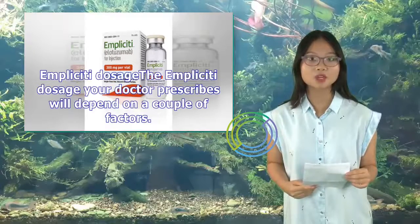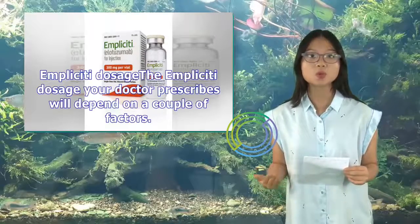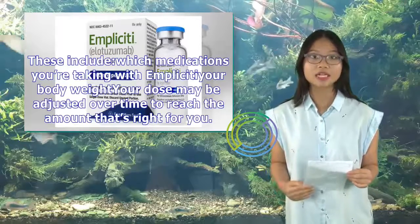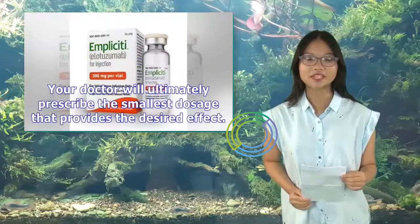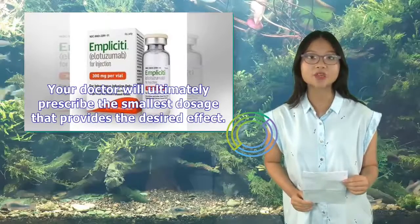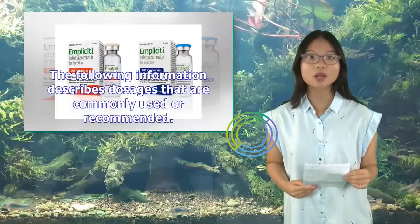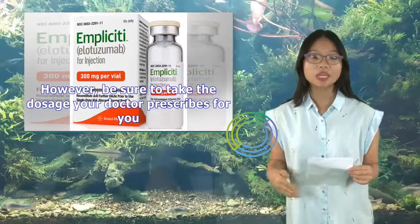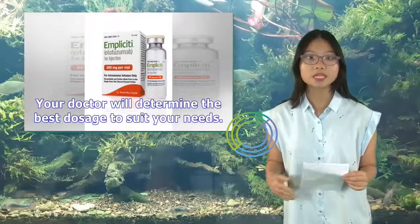The Implicity dosage your doctor prescribes will depend on which medications you're taking with Implicity and your body weight. Your dose may be adjusted over time to reach the amount that's right for you. Your doctor will ultimately prescribe the smallest dosage that provides the desired effect.